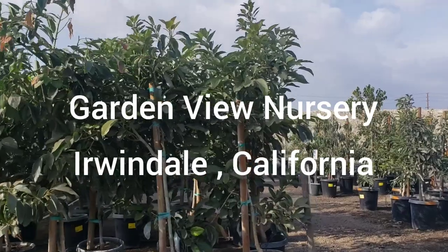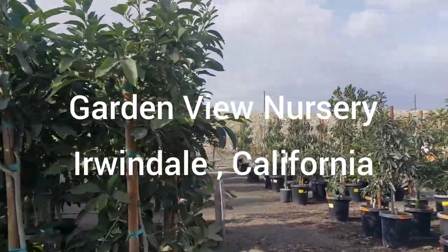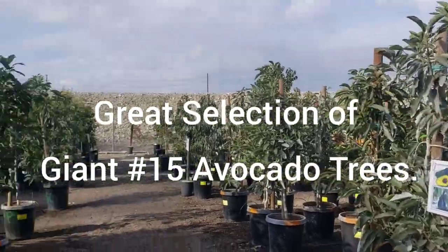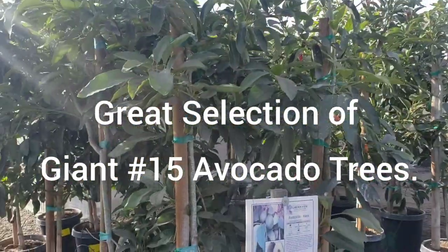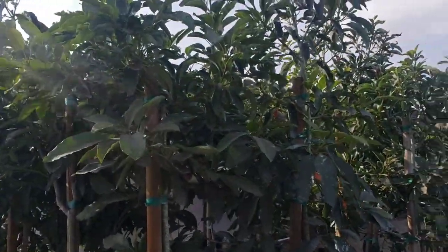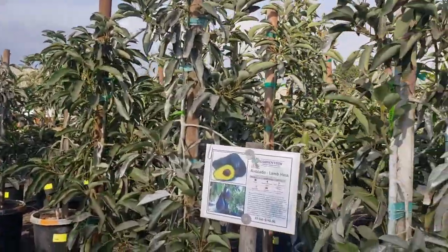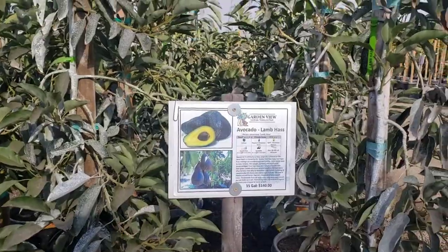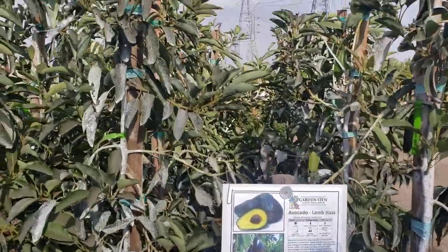Hi, welcome back to Johnny's World. Today we're here at Garden View Nursery checking out their current avocado tree stock. I'm here at the 15-gallon section, and it seems like, based on at least the prior visit I made, they stocked up on their Lamb Hass.